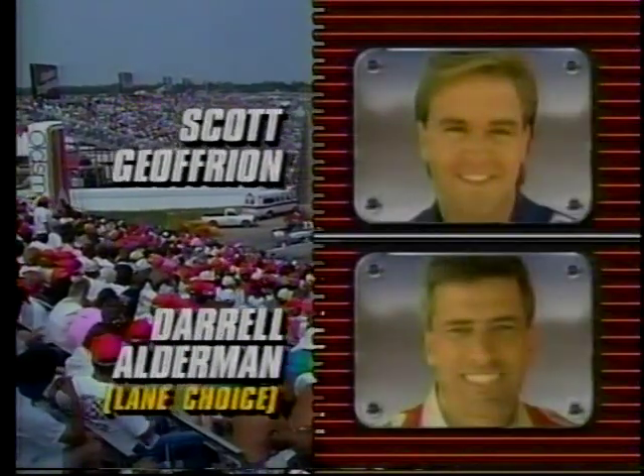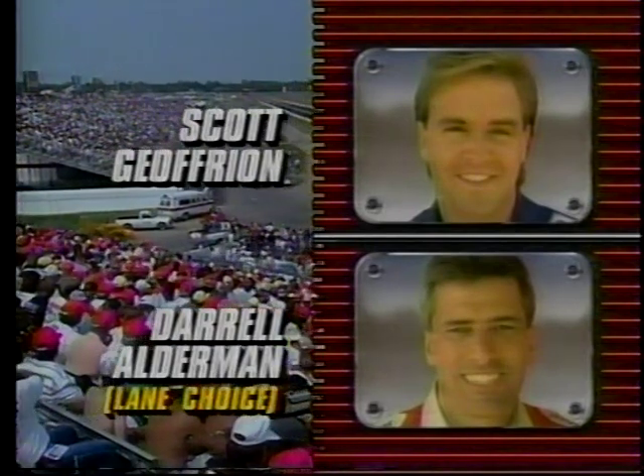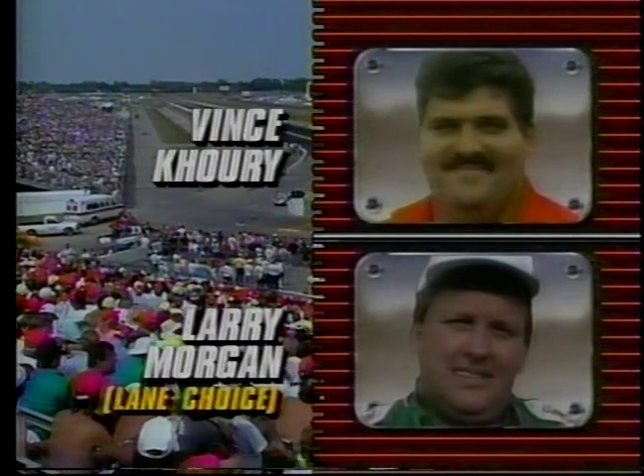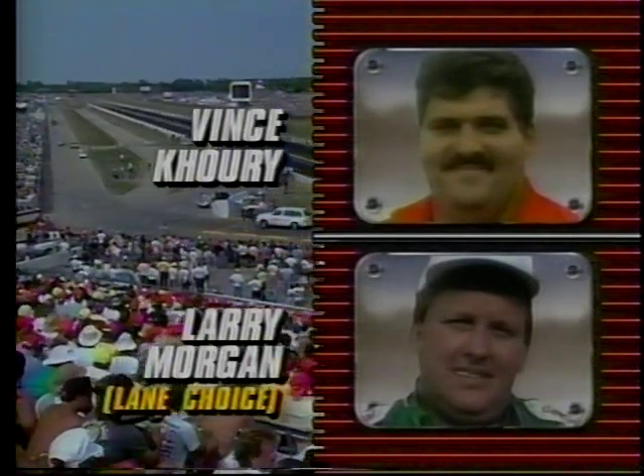So the semifinals are set now in the Pro Stock division as well. Scott Jefferyon going up against Daryl Alderman — Alderman will have the lane choice in that matchup. And in the second pairing, it'll be Vince Curry against Larry Morgan, and Morgan will have the option there in lane choice.